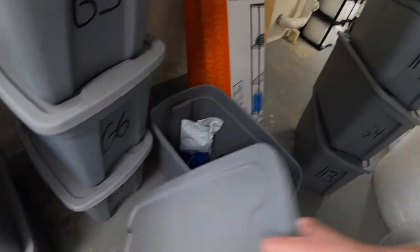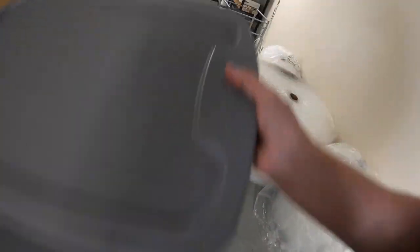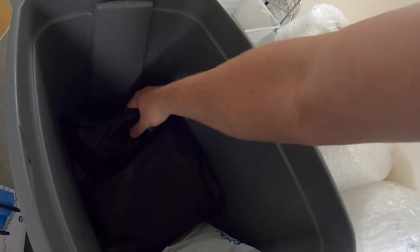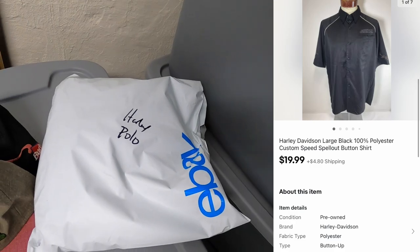While we're down here I sold at least one more thing. In G4 it is a Harley Davidson Spell App Polo. That sold for $19.99 plus shipping. Sold one more piece up here in G2.